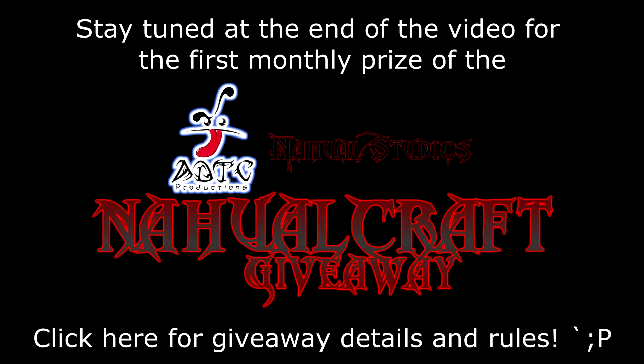Stay tuned at the end of the video for the first monthly prize of the Noircraft giveaway. Click on the annotation at the bottom of the screen or the link in the description below for giveaway rules and details.